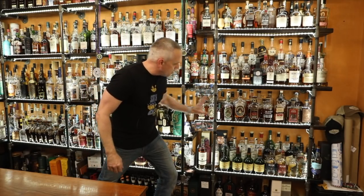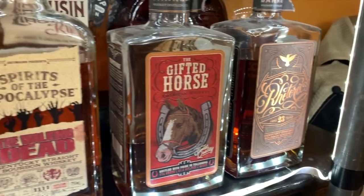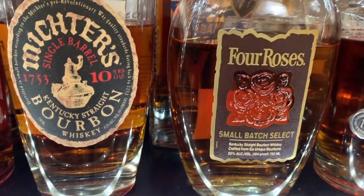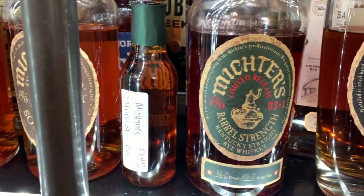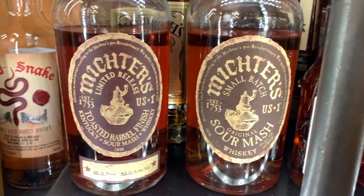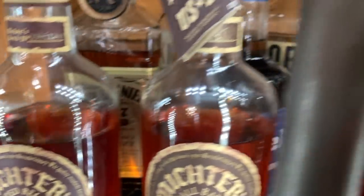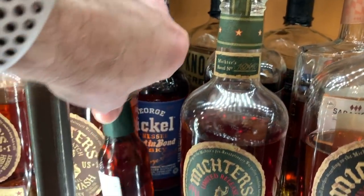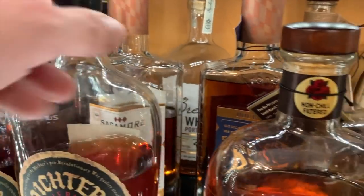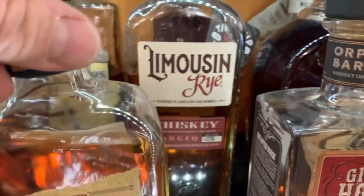Into my bourbons in this area, starting on the right: the only two Orphan Barrels I have — Rhetoric 23 and Gifted Horse. Spirits of the Apocalypse Walking Dead Bourbon, Rebel Yell 10 Year Single Barrel, Four Roses Small Batch Select, Michter's 10 Year, Michter's Toasted Barrel Strength Rye. There's the remnants of my toasted barrel rye — had to downsize the bottling. Sour Mash and Toasted Barrel Sour Mash in the back. Jack Daniel's No. 27. Another bottle of George Dickel 13 Year Bottled in Bond. Adventurous Stills Peralta Bourbon, some Sagamore Spirits — there's the Port Finish, there's the Double Oak. Jefferson's Ocean, Limosin Rye.